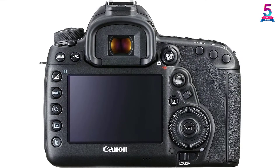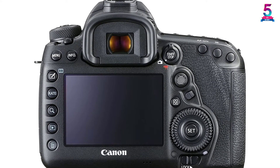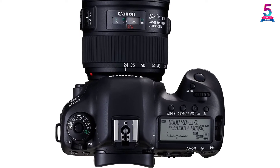The camera features a fixed screen, which Canon argues improves the camera's weather sealing. This may be true, but the fixed screen causes a certain amount of inconvenience because a user has to lie on the floor to compose low-level shots.